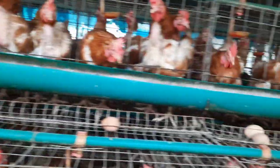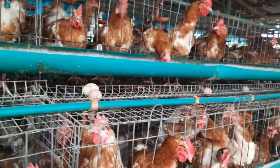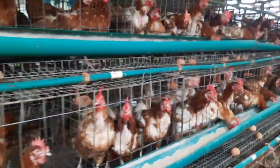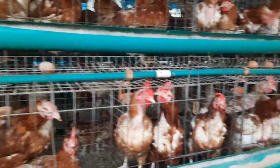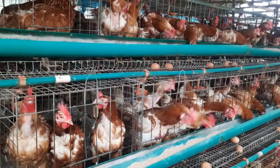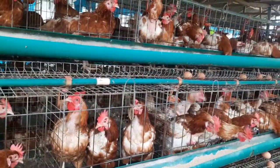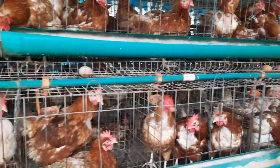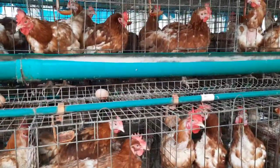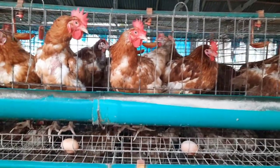A bag of feed currently goes for above 10,000 naira. So imagine the cost of labor, medication, water, and every other expense. And they are producing 19 crates, which is sold for about 2,400 naira a crate. So do the math — I'm probably making a profit of less than about 8,000 naira on them because they eat four bags of feed every day. So when you calculate the feed cost against the eggs I'm able to sell, it doesn't make sense that I am still keeping them at this age.